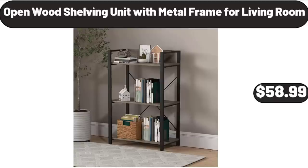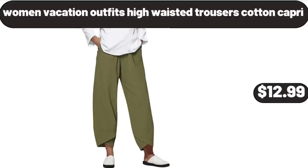Open Wood Shelving Unit with Metal Frame for Living Room, $58.99. Women Vacation Outfits High Waisted Trousers Cotton Capri, $12.99.